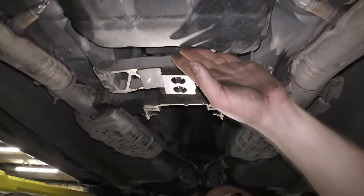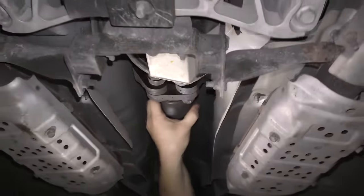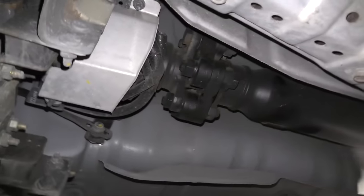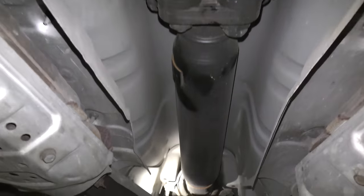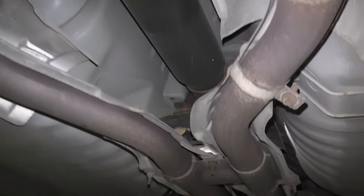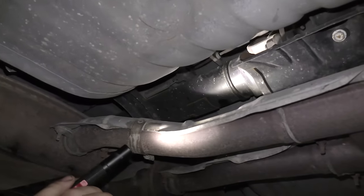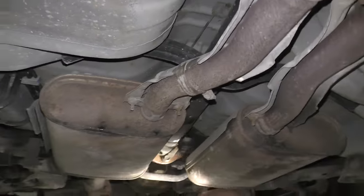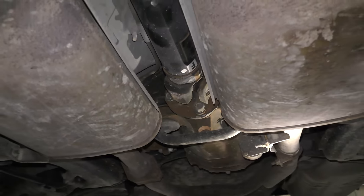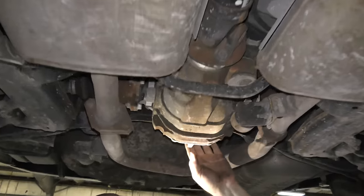The transmission is nice and dry. It has a Mercedes-style looking flex disc — that looks good, no issues there. The driveshaft support and bearing look good, the U-joint behind it is good with no play, and the U-joint in the back is also in good shape.